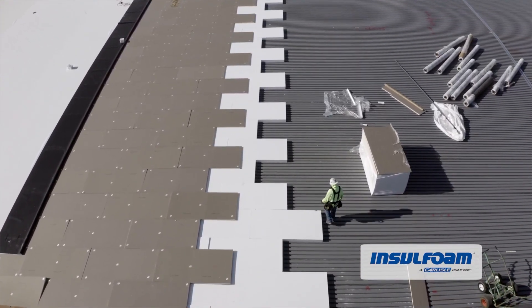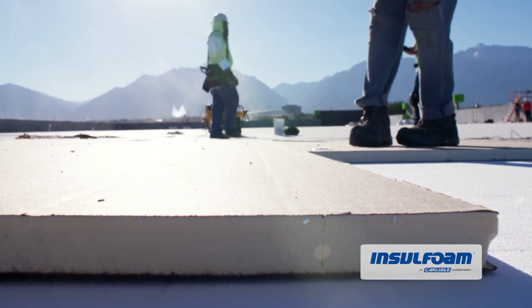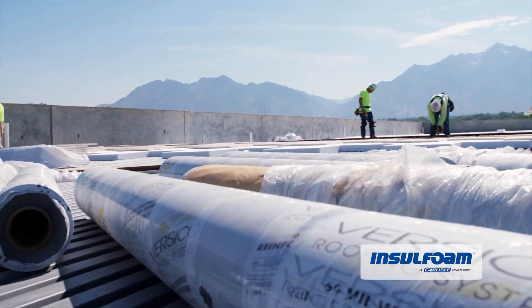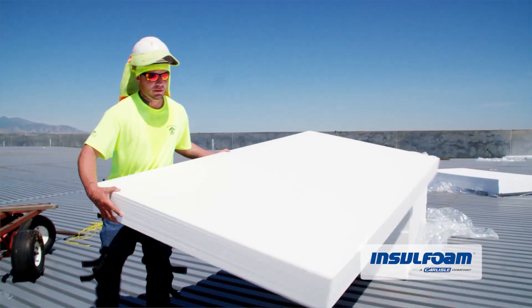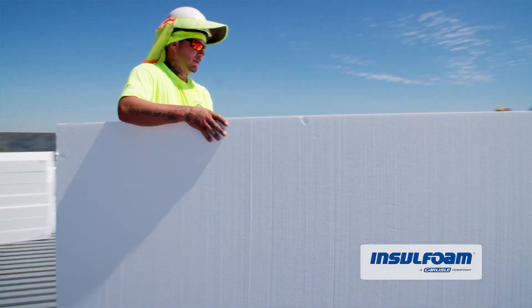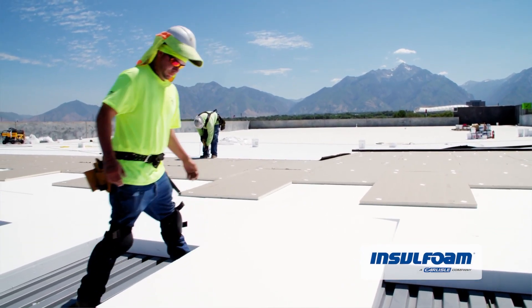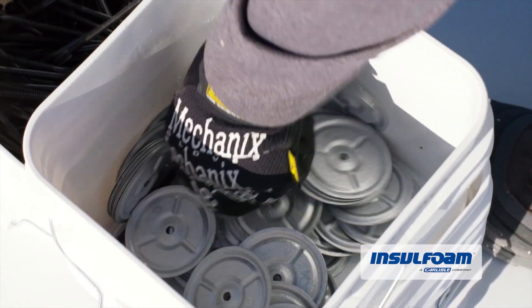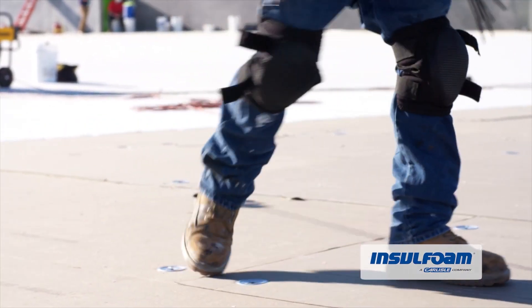Made of a polystyrene base mixed with polyisocyanurate, this material is both waterproof and weatherproof. It can easily regulate heat and make sure that residents inside are not melting in summer and not freezing in winter. It is light enough for a few construction workers to handle easily and strong enough to withstand mechanical or environmental pressures. Roofing has never been easier, and with this new technology it will never be the same again.